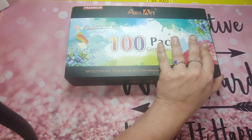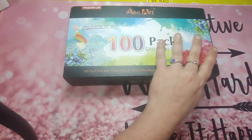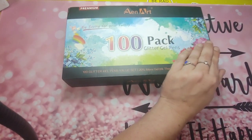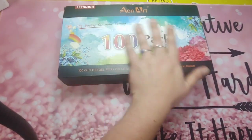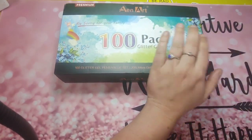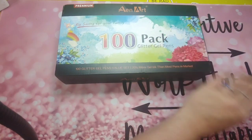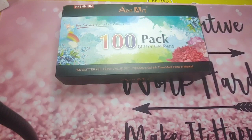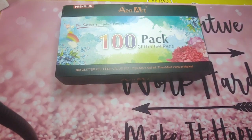Thank you for watching either way — I appreciate each and every one of you that watches the videos I create. I know I haven't created a lot for the month of December, but the new year will bring new things and hopefully some great videos. So let's get started on what I got for the month of December — my somewhat December haul.